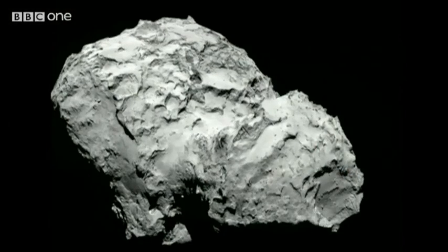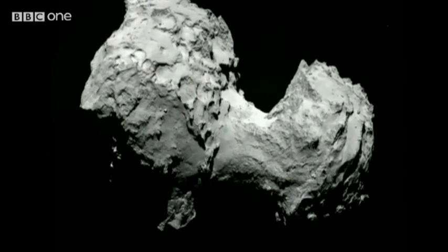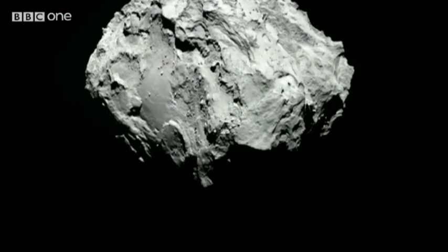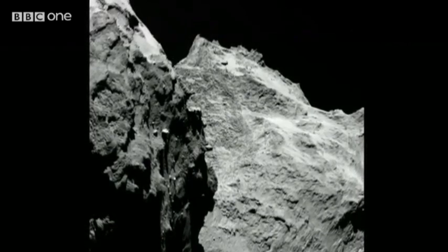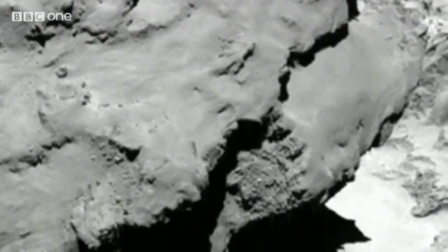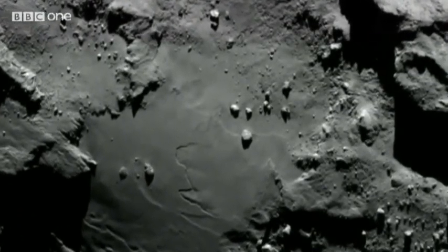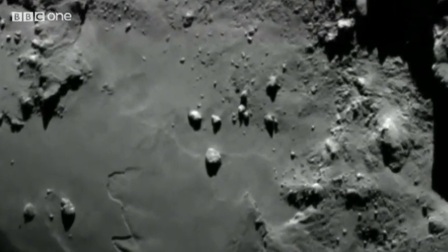Our science correspondent, Pallab Ghosh, has the details. Oddly shaped, cratered and craggy, the comet that the Rosetta spacecraft will land a probe on in just a few weeks' time. But these latest close-up pictures show that its surface has jagged cliffs, and rather than having a flat surface on which to land, there are steep slopes, and many areas are strewn with hazardous boulders. They look like small grains of rice, but they're the size of houses.